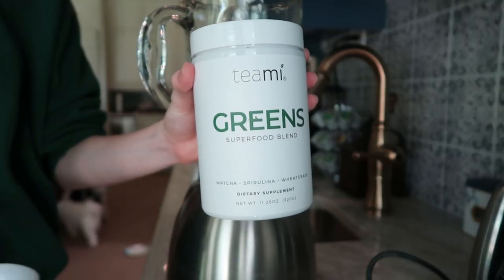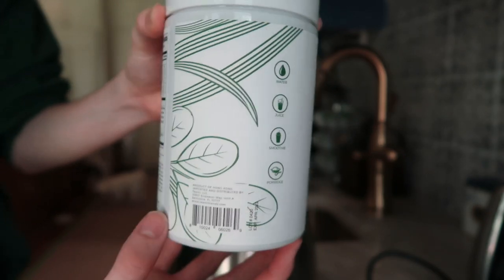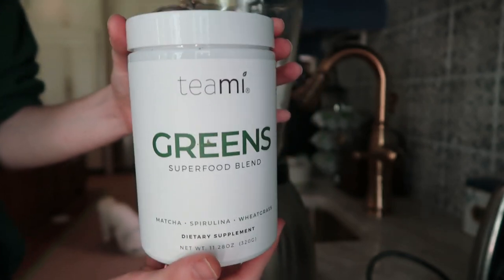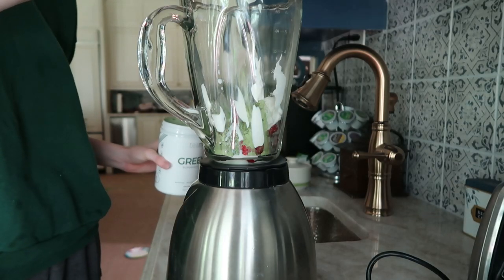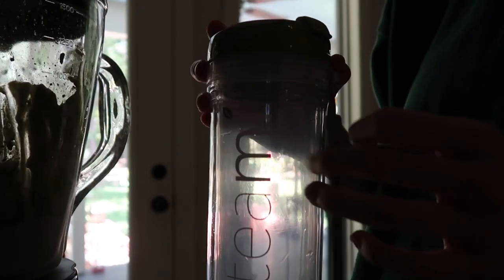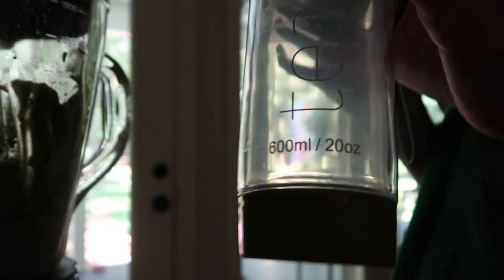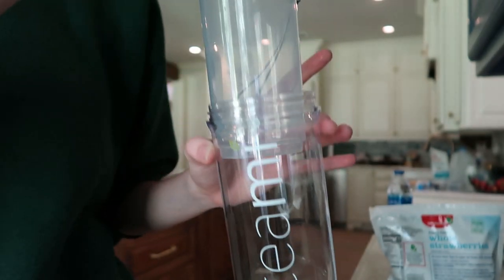And then I'll put in a scoop of my Timi Greens Superfood Blends, which one scoop has 16 superfoods, which is literally incredible. This is almost life-changing for me because I have such a difficult time consuming vegetables — not necessarily because I hate them, but I just forget that I need to eat them. This Superfood Blends makes it so easy to just add one scoop inside my smoothie, and my smoothie tastes amazing and I got my intake of vegetables that day.